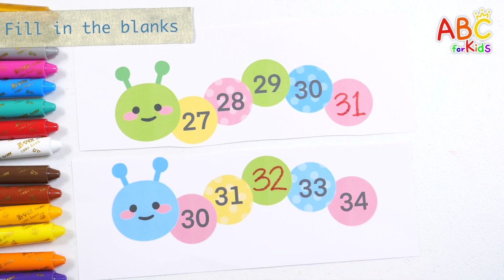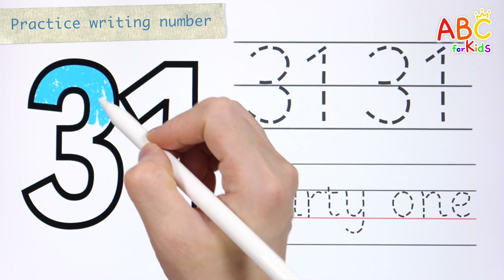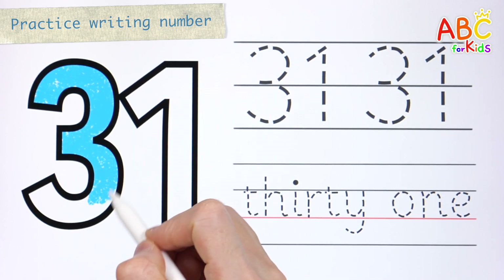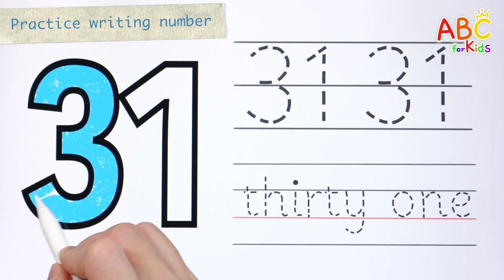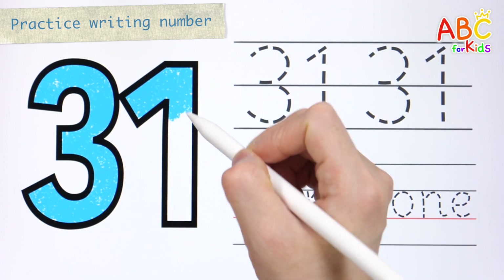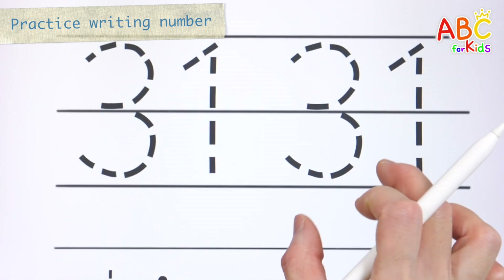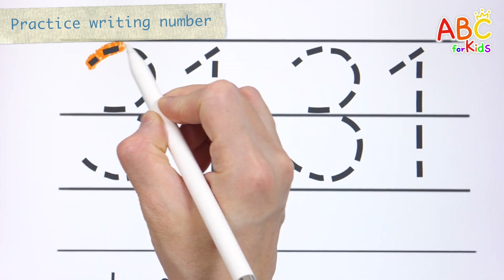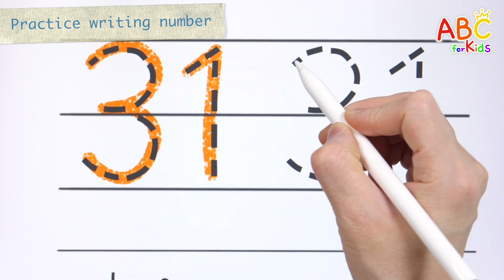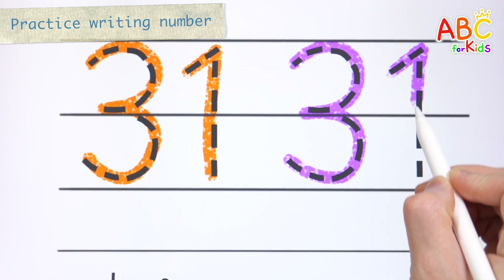Great job! Let's color, write, and read the number 31. How? Very good! 31. 31.